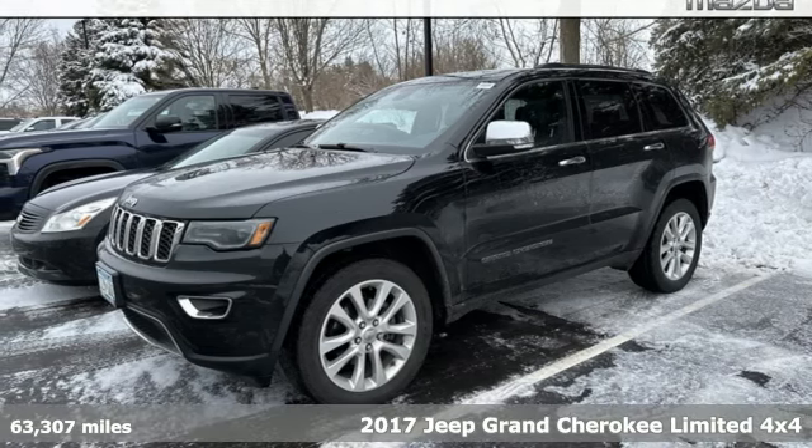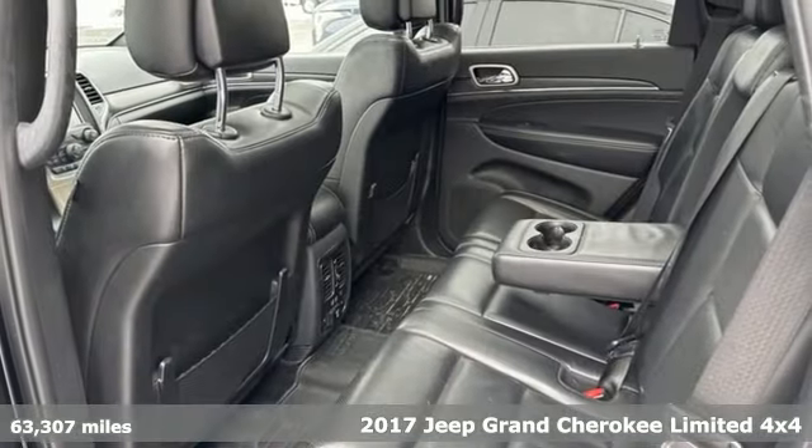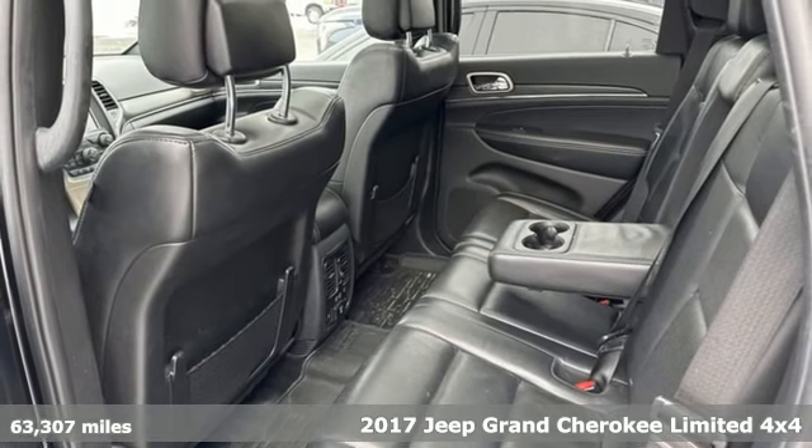Here's a 2017 Jeep Grand Cherokee. Welcome to a ride that is as spectacular as the scenery.